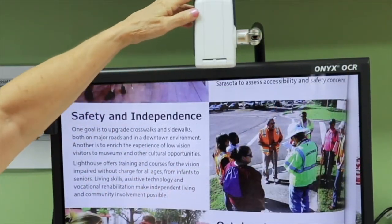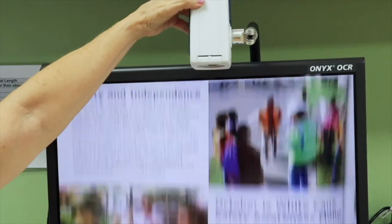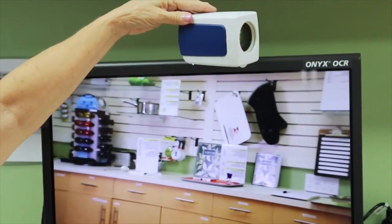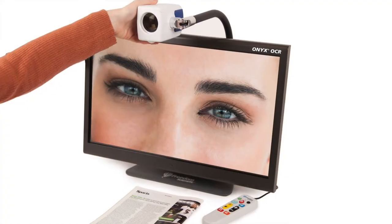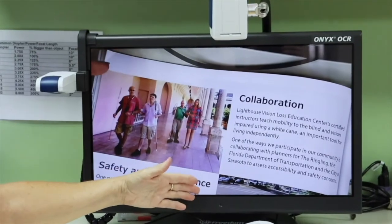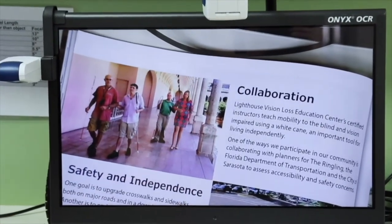With a flip of the camera, the user can switch to distance viewing to see across the room. Another flip of the camera and the user can self-view, ideal for personal grooming tasks. The Onyx comes with a 20-inch monitor and optional rolling carrying case.